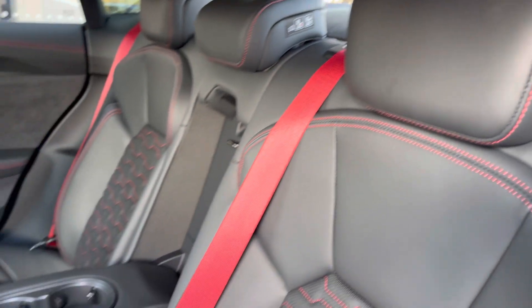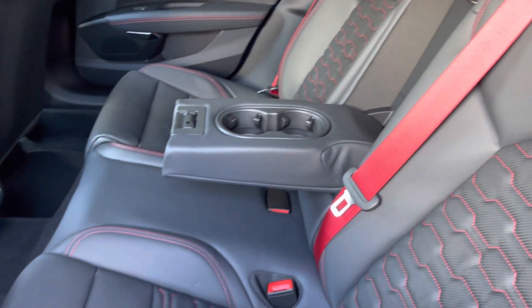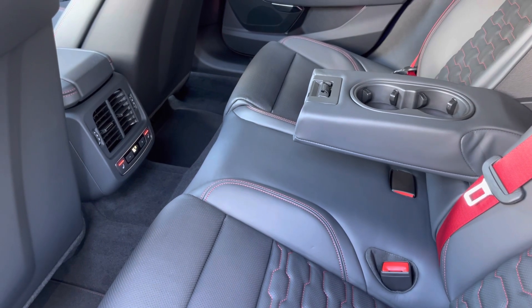Here we can see we can fit up to three passengers, with ISOFIX points on the outer seats. Climate control and rear heated seats are also included.